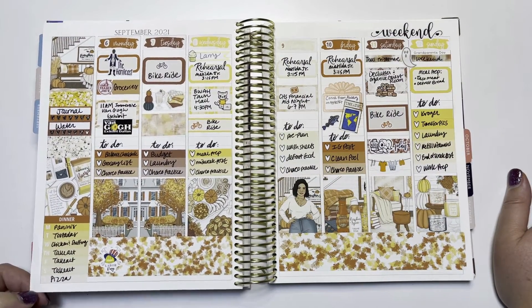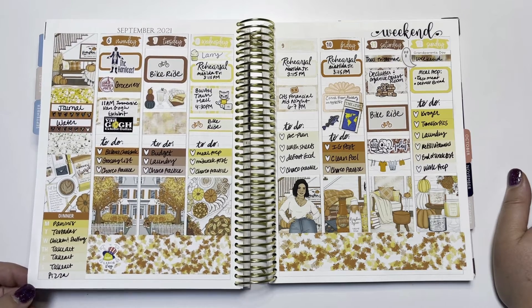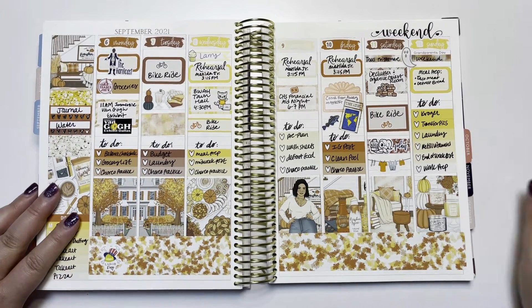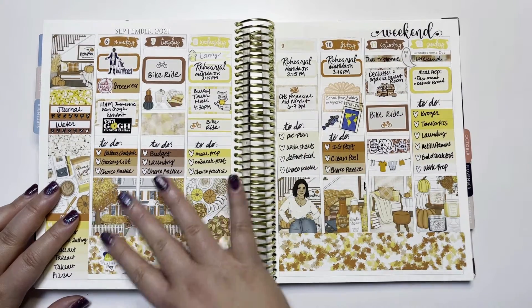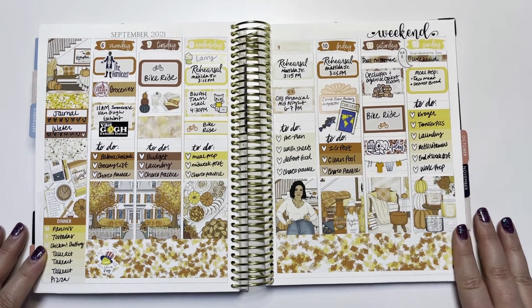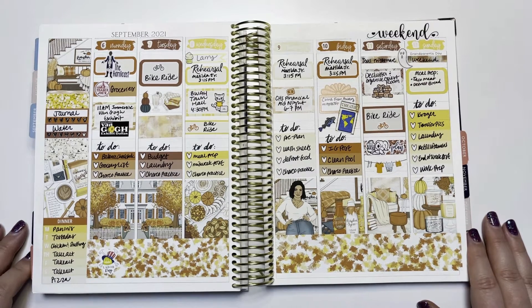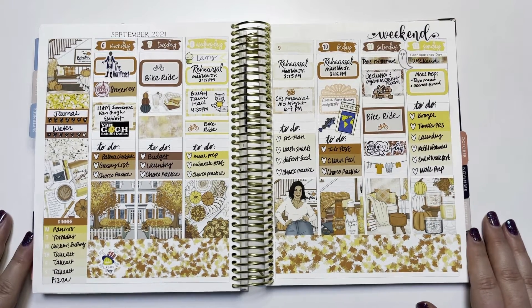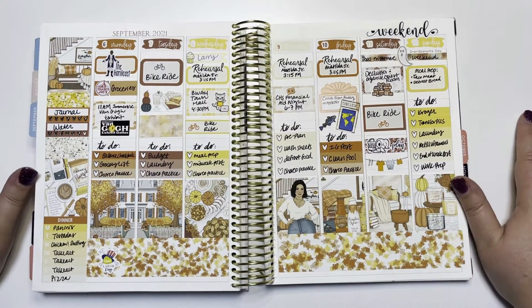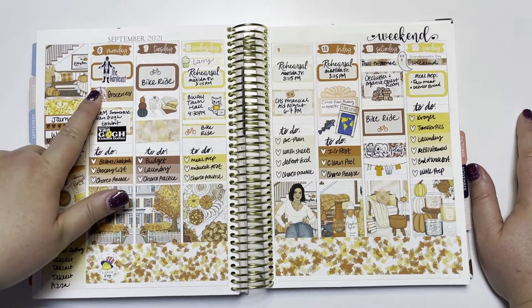I'm going super hard on fall in September because if you've never been to Texas, our meteorological fall doesn't happen until maybe the end of October - it doesn't feel like fall here hardly at all. So I like to start early and will it into being, and that happens in my planner as well. This cute fall kit is from Casey Creates, who is actually taking a break for a while.